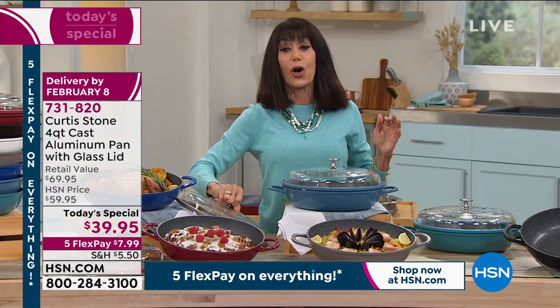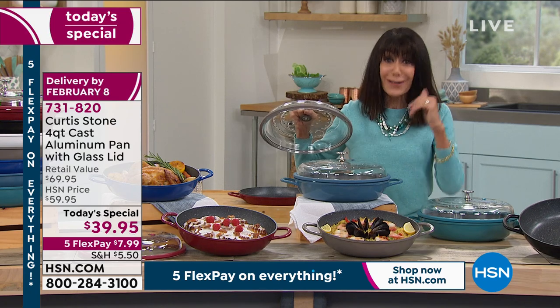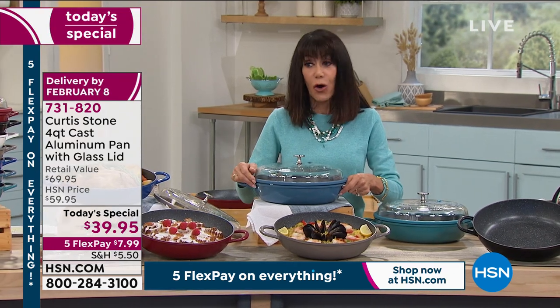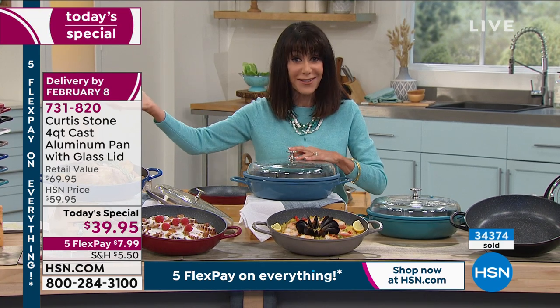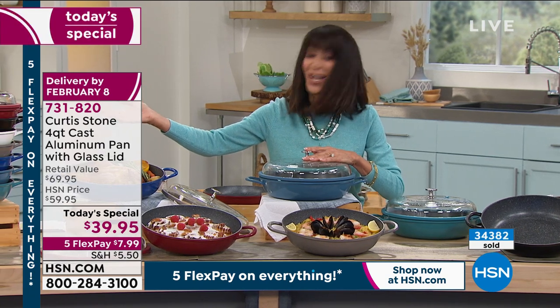If you go to culinary websites and do some comparison shopping, honestly even here most of our lids cost more than this. At $39.95 you're getting both the pan and the lid. This is where you don't buy one — think Valentine's Day gift. If you're getting the red, definitely pick up the lobster and the fillets to go with it. That'd be the perfect Valentine's Day gift. You have 30 days to return.